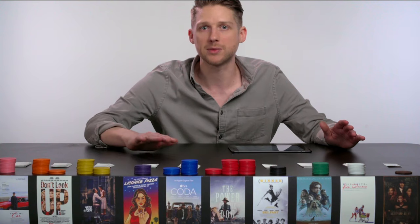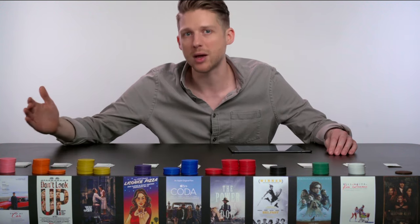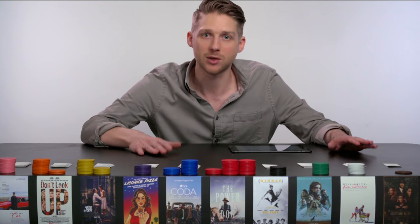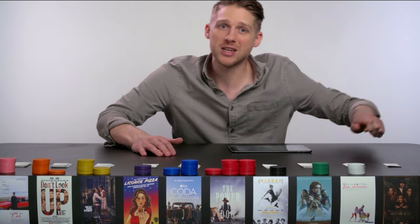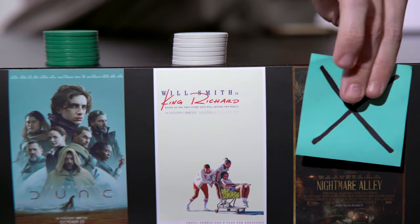So Power of the Dog has the most first-place votes — it's the winner, right? Actually no, because in order to win under the Academy's preferential ballot a film needs to have 50% plus one vote. So in our case with 100 ballots, a film needs 51 votes to win. Since no film has 51 votes we move to round two, which means we eliminate the film that came in last place — in this case, Nightmare Alley.